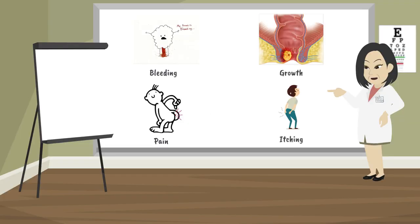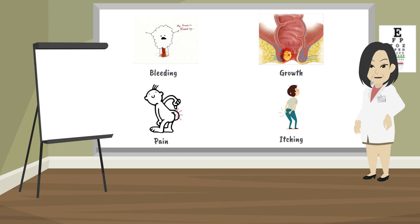Anal cancer does not always cause symptoms at first. People who do have symptoms can have bleeding from their anus, pain in or around their anus, a growth in their anus, and itching in their anus. All of these symptoms can also be caused by conditions that are not cancer, but if you have these symptoms, tell your doctor or nurse.